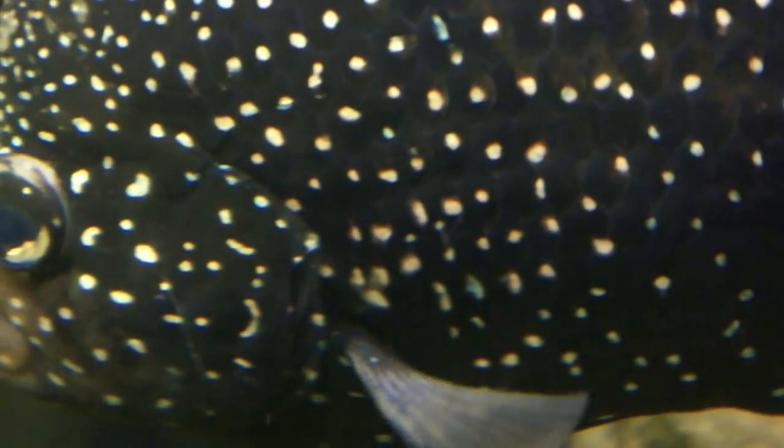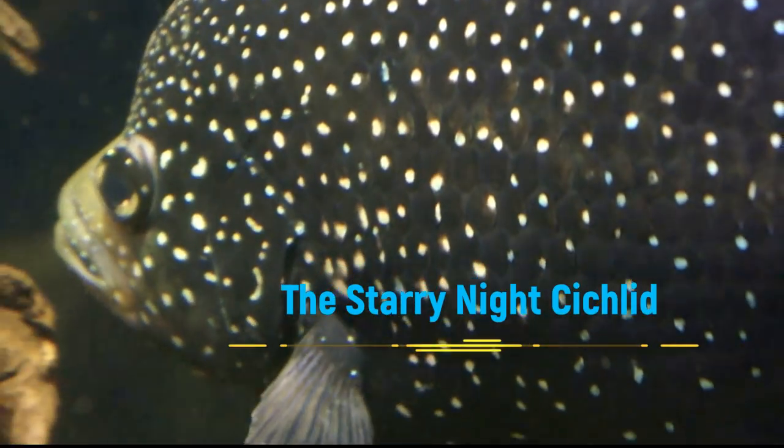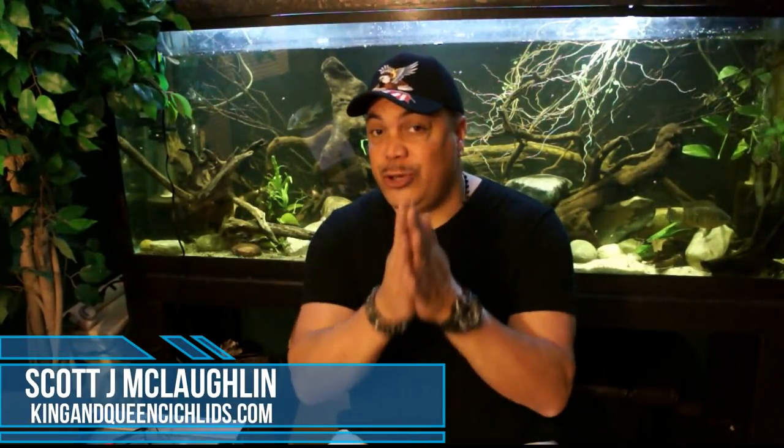In the evening hours, on a clear summer night, you can look up into the heavens and find the galaxy of stars. Look closely at the polleni cichlid and you will understand why it's called the Starry Night Cichlid. What's up guys, it's your boy Scott at King Queen Cichlids bringing you yet another new video.